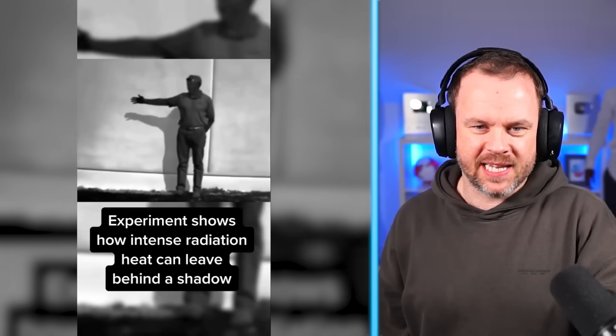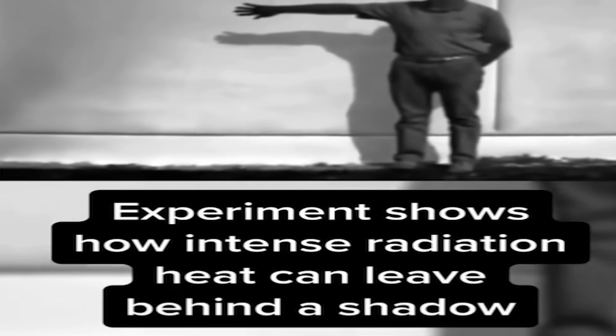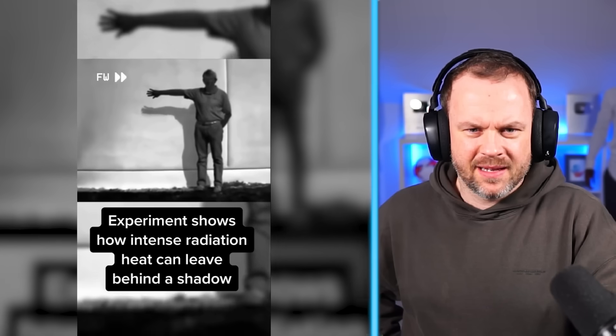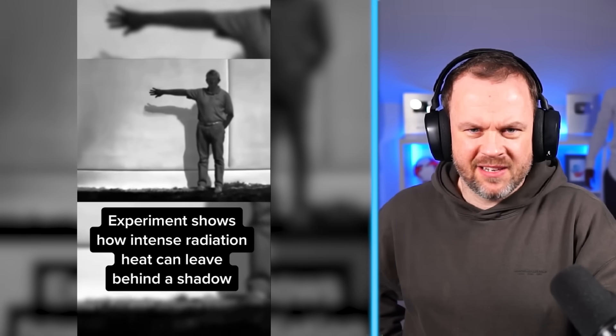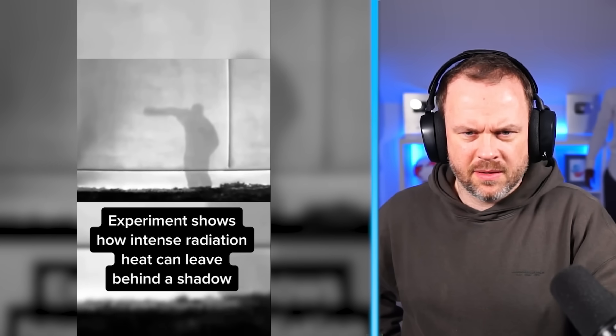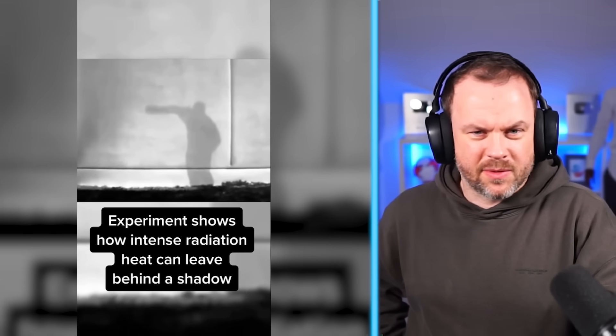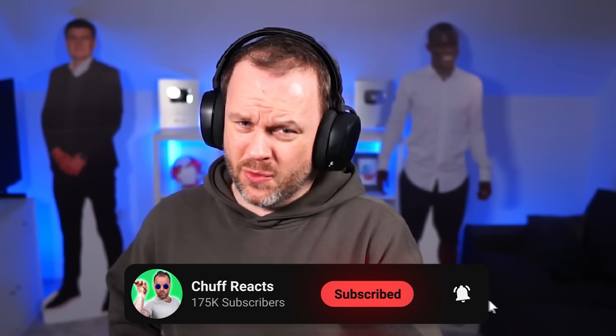The moment shows how intense radiation heat can leave behind a shadow. What do you mean it can leave behind a shadow? That doesn't make any sense. Radiation heat can leave behind a shadow. Wait a minute, I'm so confused. If it was really, really hot, surely that guy wouldn't be able to survive, right? Are you confused? If you're confused by that, like and subscribe — show me that you're confused.